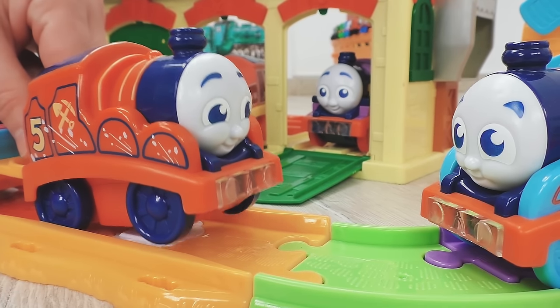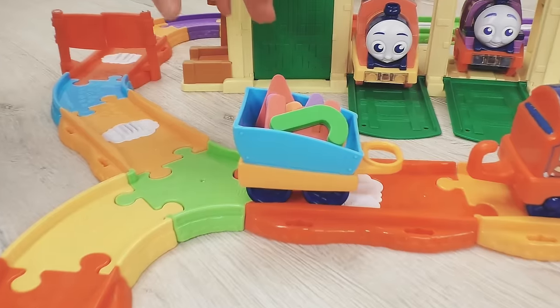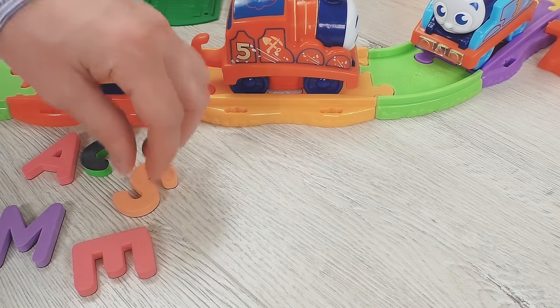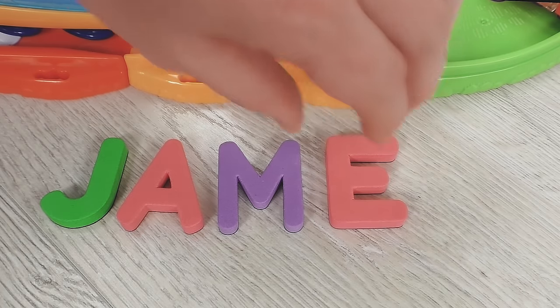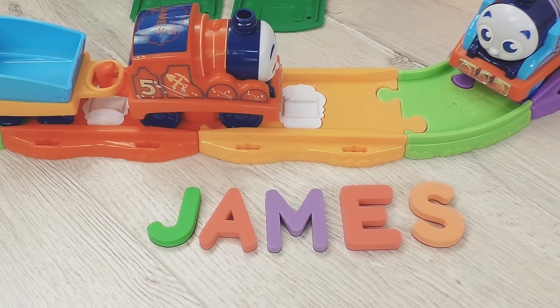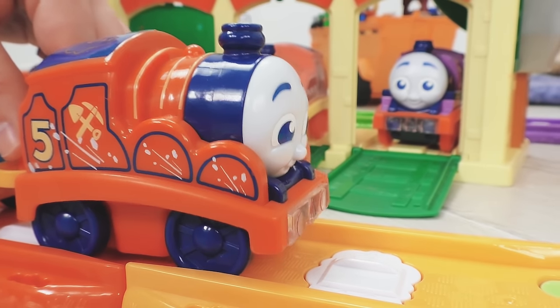Hi, Thomas! I made it! Hey, James! Show us what you have! These are letters — J-A-M-E-S! James! Wow, this is my name! So cool!